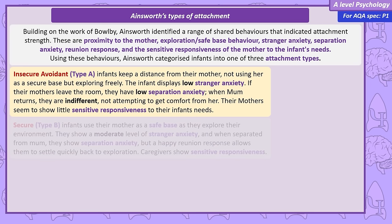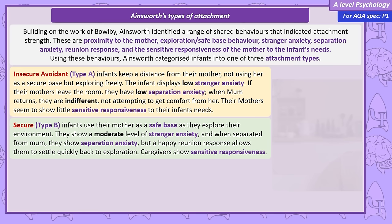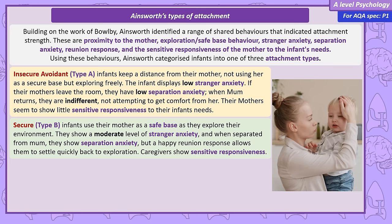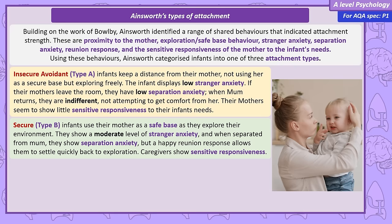Infants with a secure Type B attachment feel confident in exploring their surroundings but often return to their mother as a safe base. When encountering strangers, these infants will be cautious, showing moderate stranger anxiety. If the mother leaves, they'll be distressed but have a positive and quick recovery when she returns, often continuing their exploration and play soon after. This attachment type is due to the caregiver's sensitive and consistent responsiveness to the infant's needs.